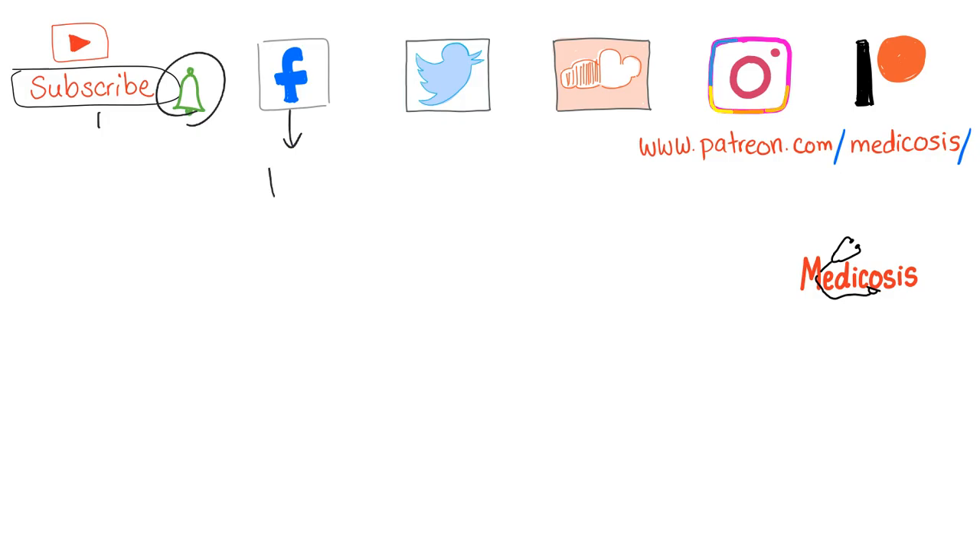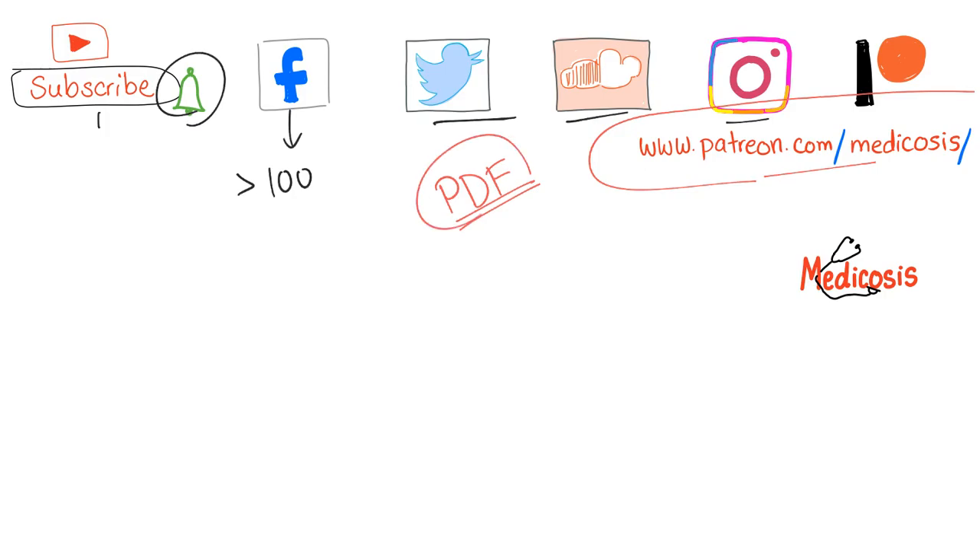Thank you for watching. Please subscribe and hit the bell for notifications. Find more than 100 vignettes on Facebook, and follow on Twitter, SoundCloud, and Instagram. Support this channel on Patreon at patreon.com/medicosis for PDF notes, cases, and more. This is Medicosis Perfectionalis, where medicine makes perfect sense. Until next time, be safe, stay happy, and study hard.